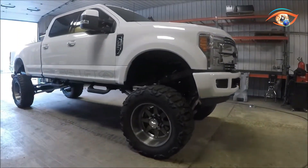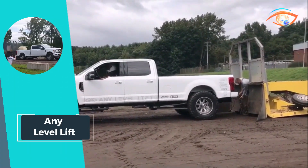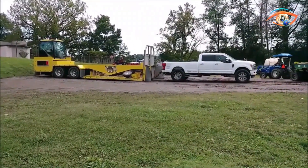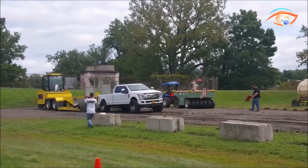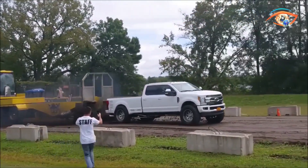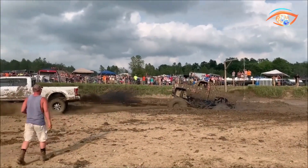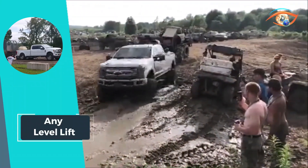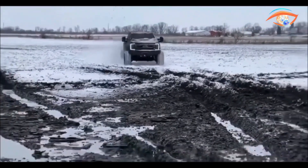Whether navigating rough terrain or cruising on smooth highways, this innovative solution ensures a seamless driving experience. Equipped with a hydraulic coilover mount, the lift height range spans from +1 to +14 inches in the front and 0 to +12 inches in the rear, providing versatility for various driving needs. With the Any Level Lift, truck enthusiasts can truly do it all, effortlessly customizing their vehicle's elevation to suit any adventure or everyday use.